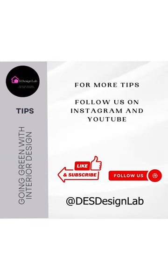For more tips, follow us on YouTube, Instagram, and Facebook. Thanks!